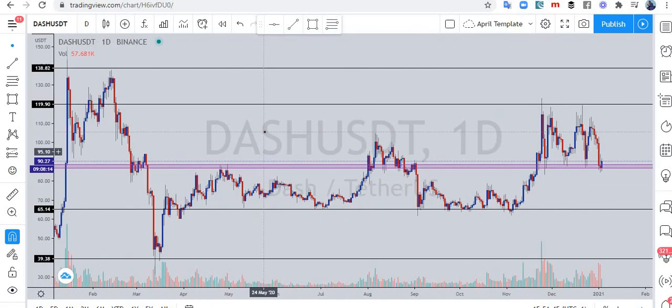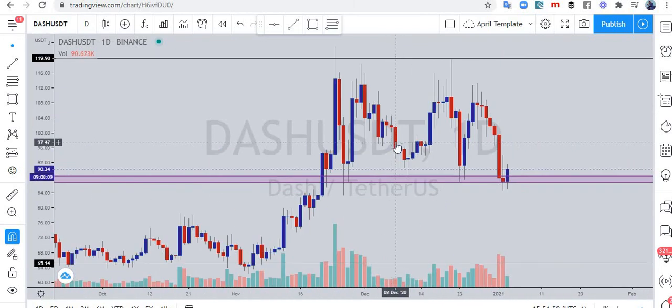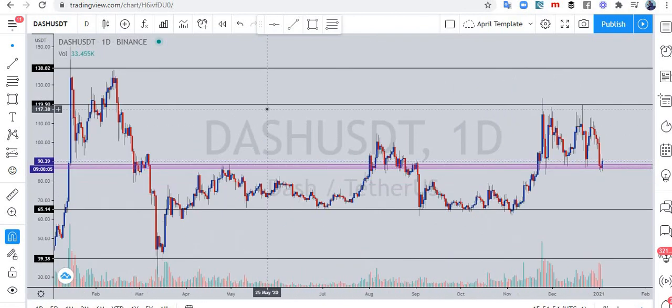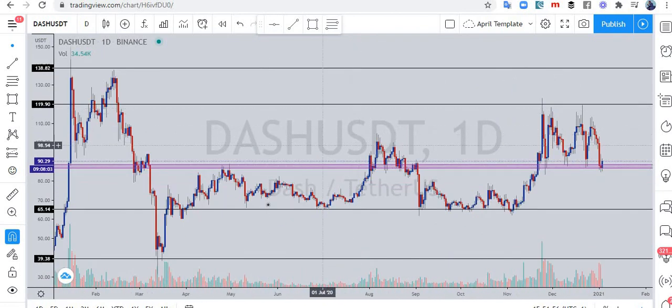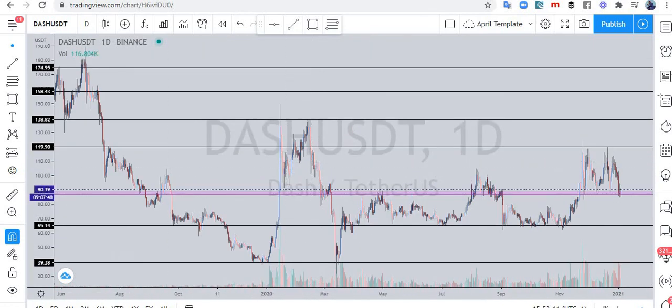That's what I want to share with you about Dash today. Check out more information about Dash yourself, and be sure that you are only investing what you can afford to lose or afford to hold for a long time. If you've gained value from this video, please hit the subscribe button, turn on the notification bell, click the like button, share with your friends, and drop a comment — I would love to hear from you. Thank you for watching, see you in the next video.